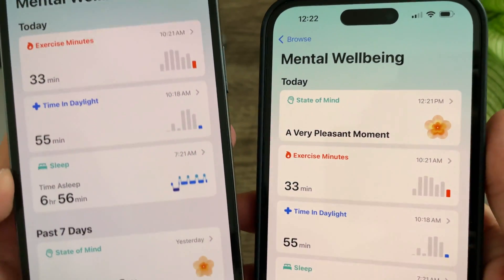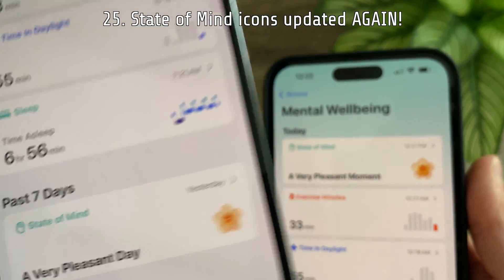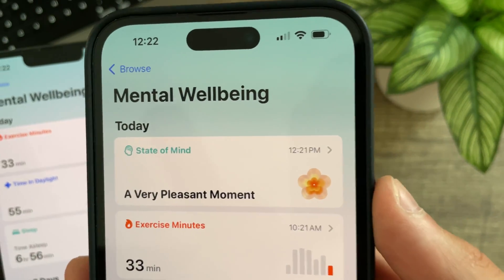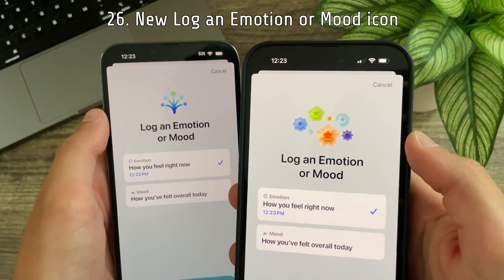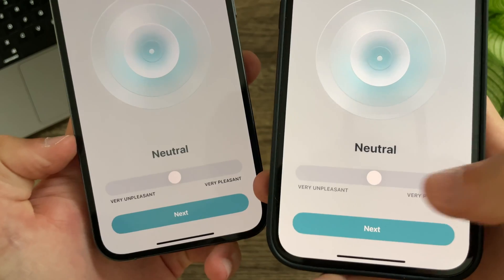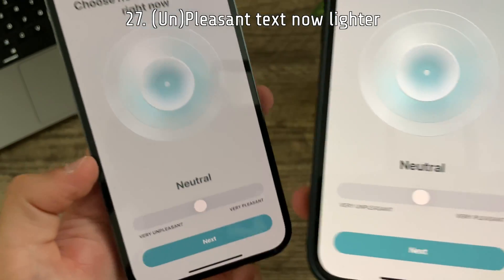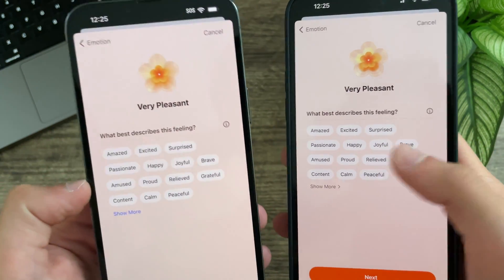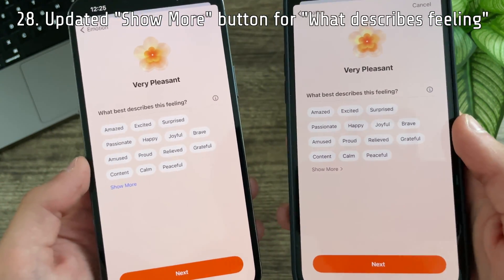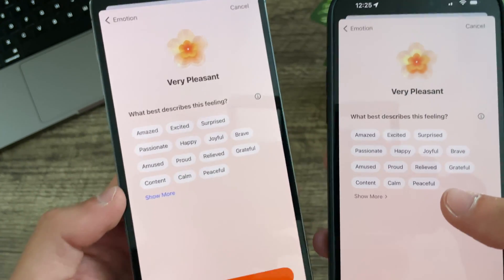The State of Mind icons have been updated again — you can see the beta 4 version versus the new current icon. There is a brand new image for logging emotion or mood. The 'Pleasant' text under the slider is no longer black — now it is a lighter gray. The 'Show More' button for 'What best describes this feeling' options is now darker and has a chevron, whereas previously it was just blue.